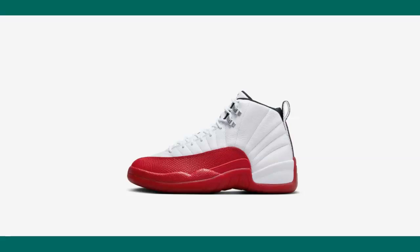This is a shoe that's a classic. I love the colorway — I think it's probably second to the Flu Game 12. I remember buying this in Japan several years ago, an original pair from 1997.